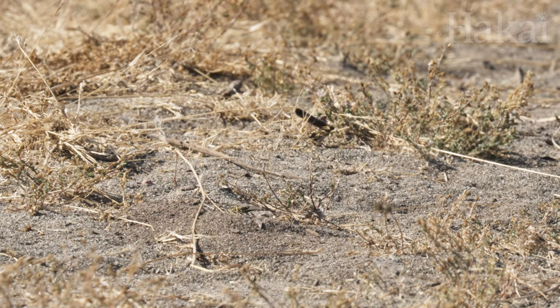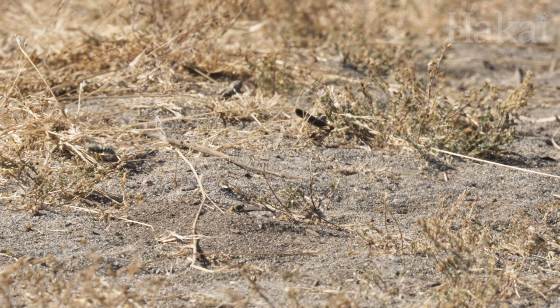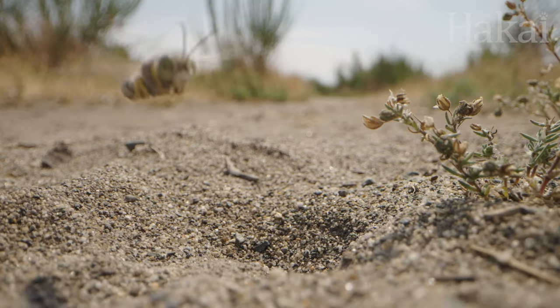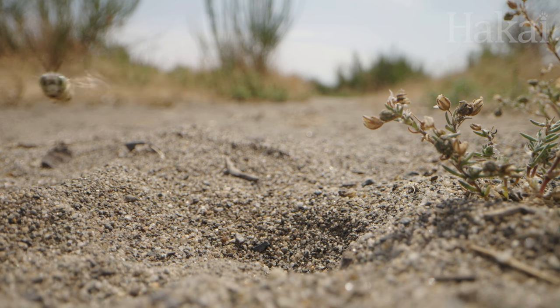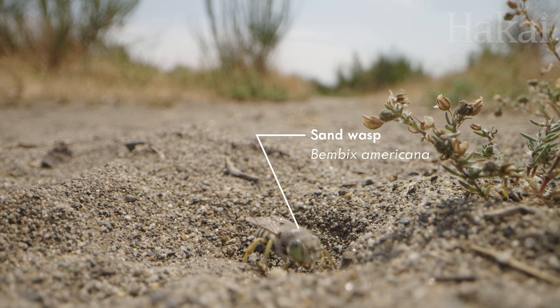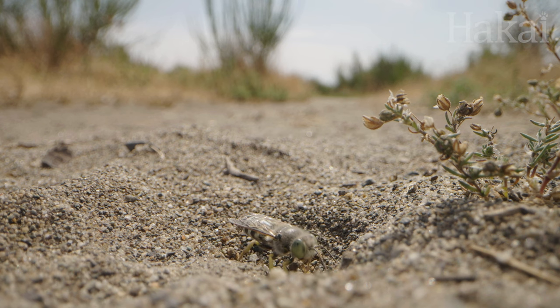This buzzing swarm may look like a colony, and a rather threatening one at that. But these sand wasps usually like to live on their own. They've gathered at this particular spot, not to see each other, but for the quality of the sand.